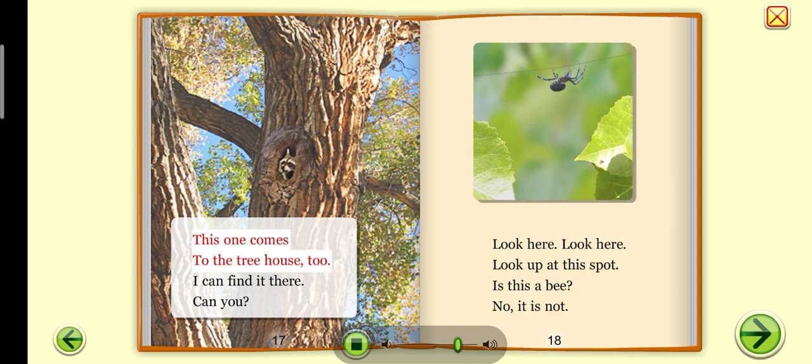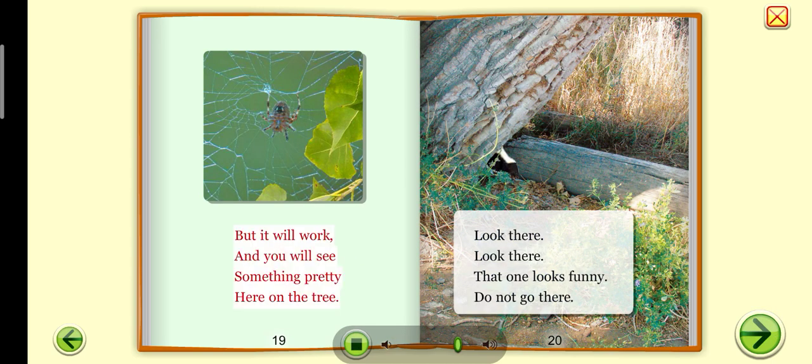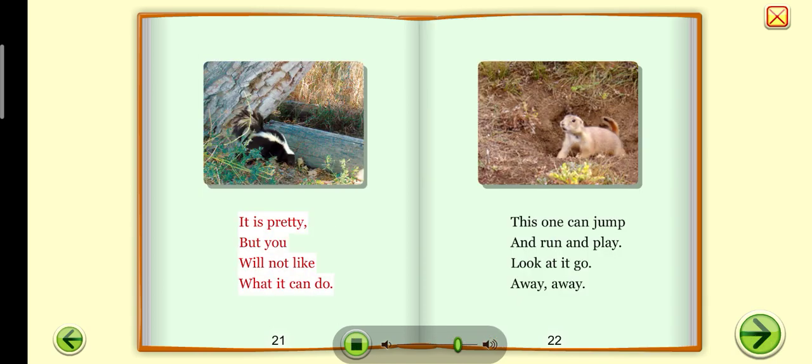This one comes to the treehouse too. I can find it there — can you? Look here, look up at this spot. Is this a bee? No, it is not. But it will work, and you will see something pretty here on the tree. Look there — that one looks funny. Do not go there. It is pretty, but you will not like what it can do.